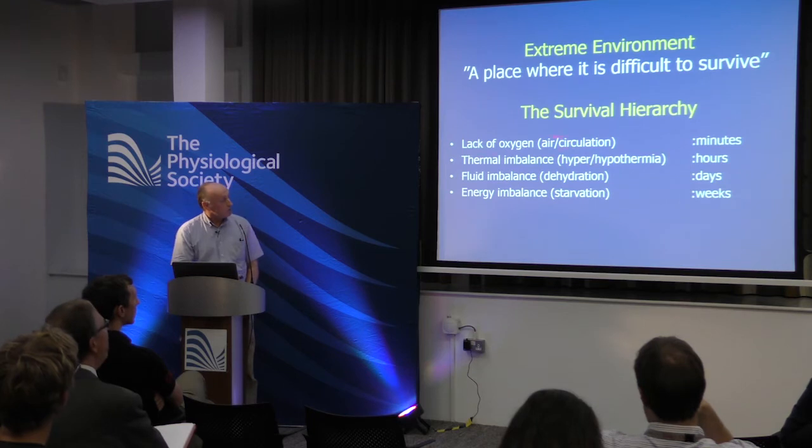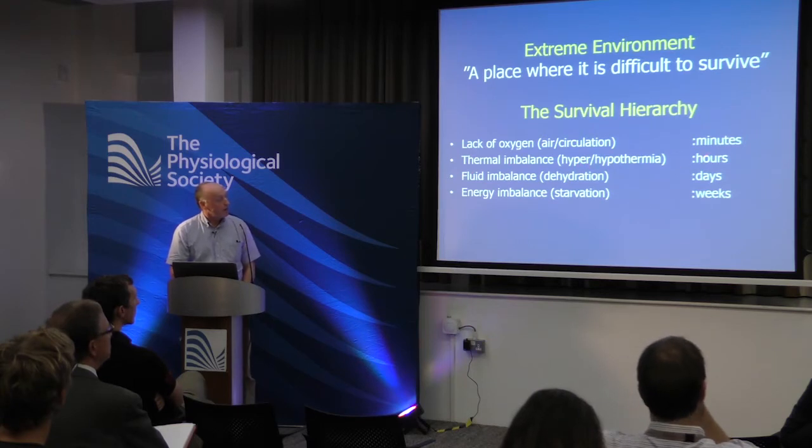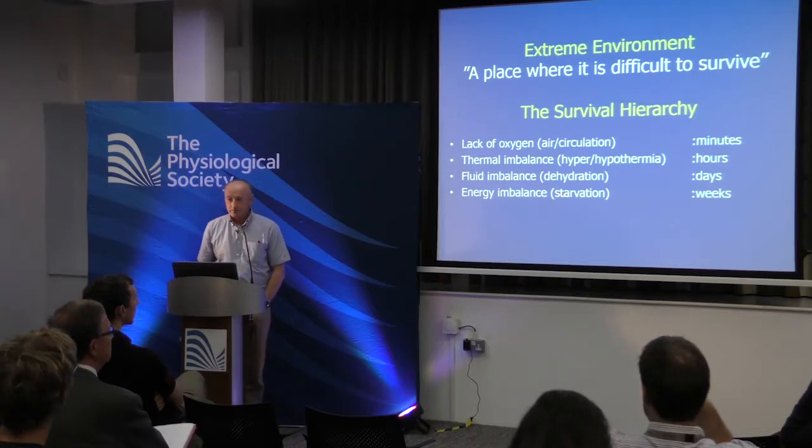The survival hierarchy: lack of oxygen due to air or circulatory problems — minutes; thermal imbalance, hyper- or hypothermia — hours; fluid imbalance, dehydration — days; energy imbalance, starvation — weeks. I was very tempted to add 'absence of a mobile phone — about six and a half minutes,' which I think is another problem.